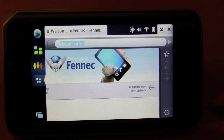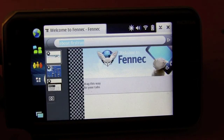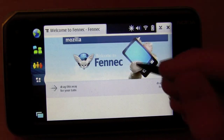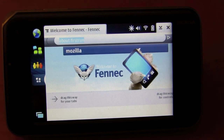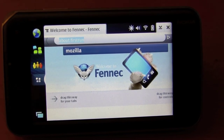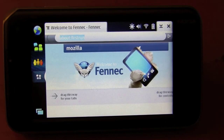Fennec right now is in a pretty early alpha. There are a lot of things that are just kind of annoying about it — just because it's in alpha or beta, there are some problems you're going to have to get used to. But this video is just to give you a brief overview of what it's going to be when it's finally released. As of now, I would not recommend this as your primary browser, but there are some cool things about it that make Fennec interesting.